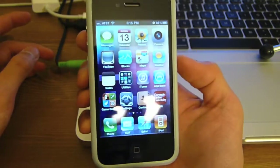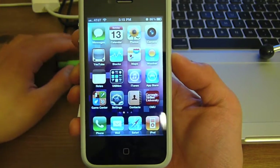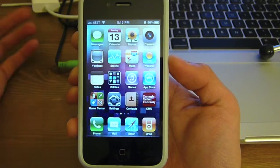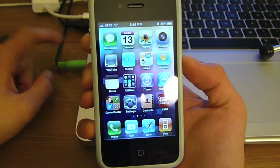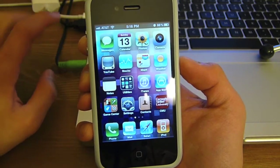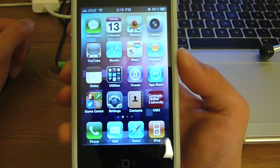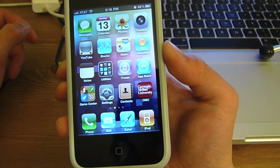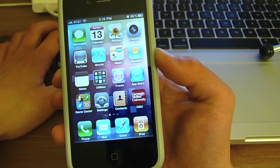One of the few improvements in iOS 4.3 was AirPlay, and now AirPlay works with any app. It's not just limited to Apple's default apps like Photos, iPod, YouTube, and so forth. AirPlay now works over every app, and it just takes a few lines of code to enable that for third-party apps. Developers are releasing updates to their apps that carry the AirPlay functionality.